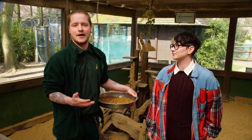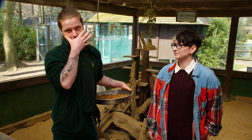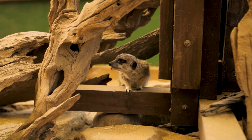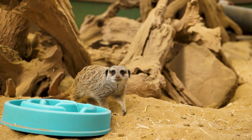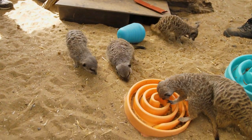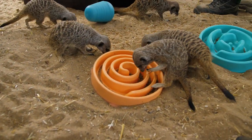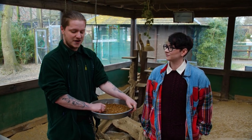Meerkats are very recognizable — everyone loves a meerkat. They have black marks below their eyes, much like a baseball player, which stop the glare of the sun. It's a natural evolutionary trait perfect for living in such a bright, harsh, sunny environment. They are a diurnal species, which means they wake up during the day and go to sleep at night.